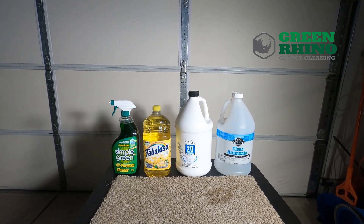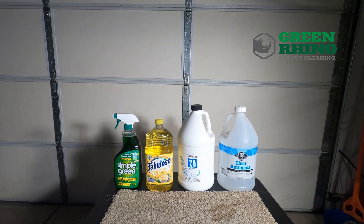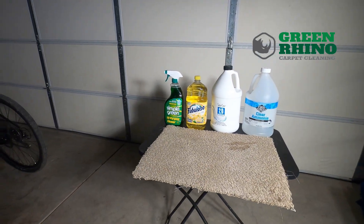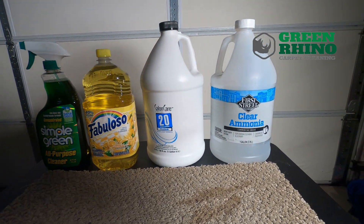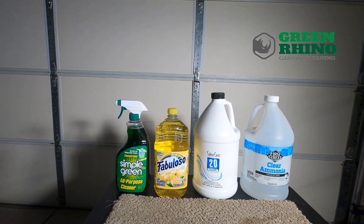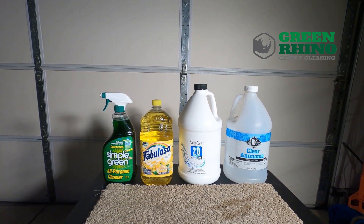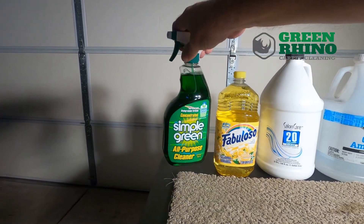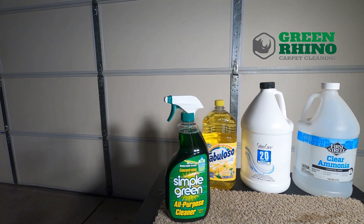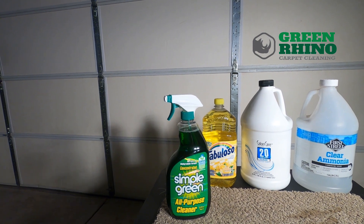I'm going to give you some professional advice here. These are some products you can get locally, and some of these products I use out on the job. A safe product that you can get anywhere pretty much is Simple Green. This stuff is no residue - that means it's not going to leave a residue in your carpet that's going to attract more soil. Basically, soap-based products leave a residue that you're not going to be able to get all the way out unless you do a whole bunch of rinsing from a truck-mount.